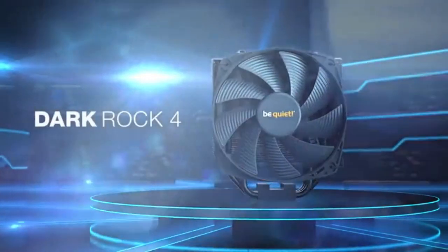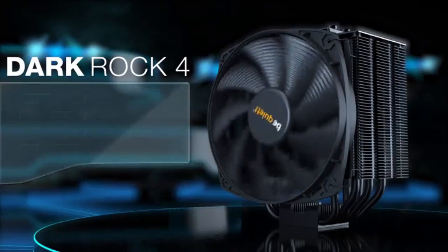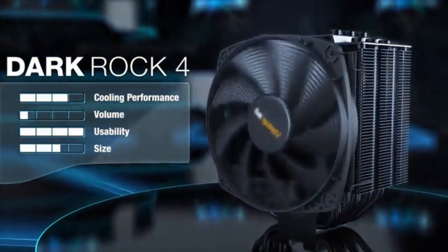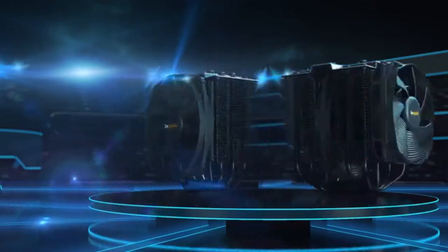Pros: 1. Amazing thermal performance. 2. Great stealth look. 3. Easy installation process. 4. A great option for overclocking through air cooling. Cons: 1. Heavy. 2. Leans toward the pricier end. 3. Might have RAM clearance issues.